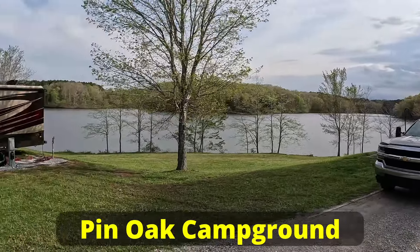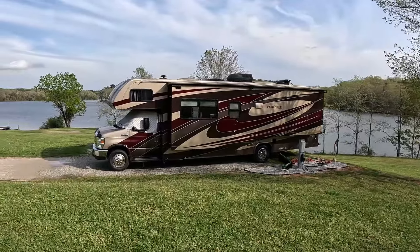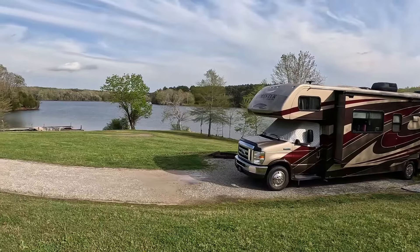The fourth campground in Natchez Trace State Park is Pin Oak. We have a full dedicated video on that, so be sure to check it out — it's one of our favorite campgrounds.